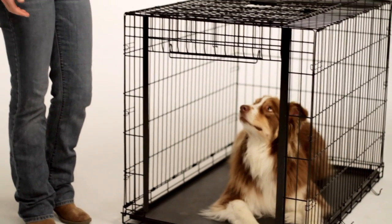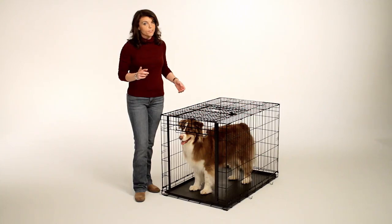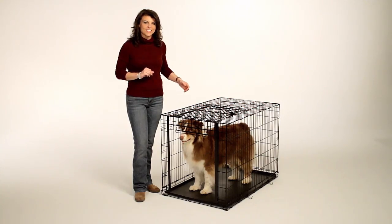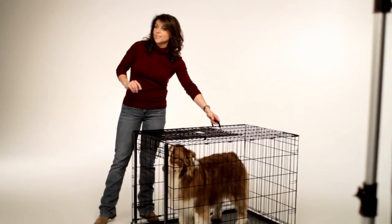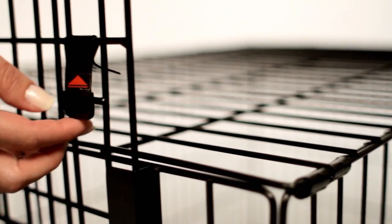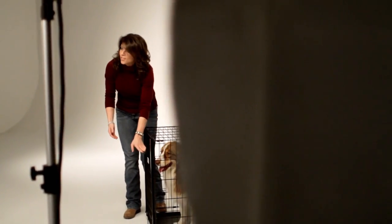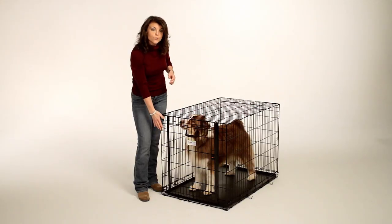Hey buddy, are you ready to play? Not quite yet. First, I'm going to show how easily the Ovation Door safely and securely closes. Lift the door, lower into place, while releasing the safety catch, until the door reaches a closed position, securely within the channel track frame.